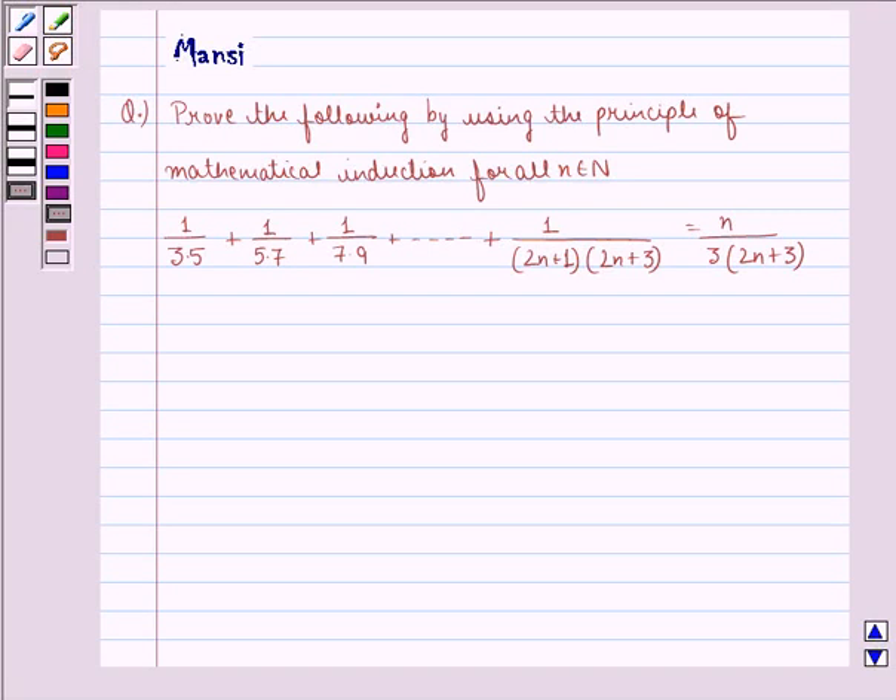Hi children, my name is Mansi and I am going to help you solve the following question. The question says: prove the following by using the principle of mathematical induction for all n belonging to natural numbers. 1 divided by 3 into 5, plus 1 divided by 5 into 7, plus 1 divided by 7 into 9, up till 1 divided by (2n+1) into (2n+3), is equal to n divided by 3 into (2n+3).